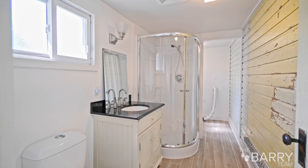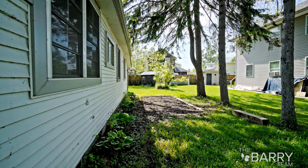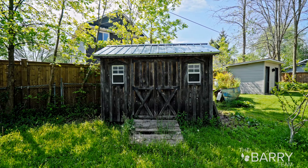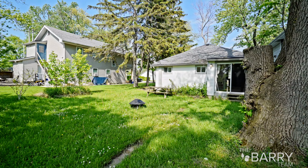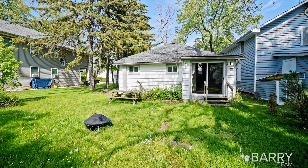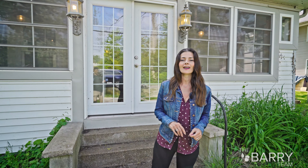A great yard. It's a great house. Thanks for touring this property with us today. For more information, check out our 3D Matterport tour, or give me a call for a private showing at 905-357-1700.